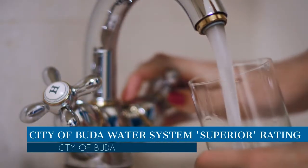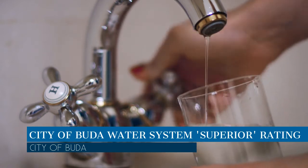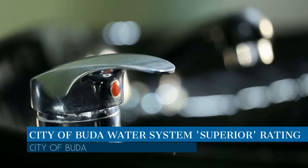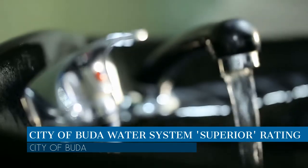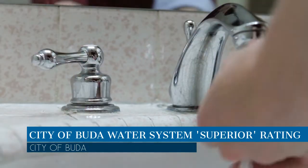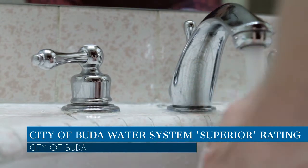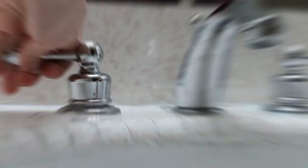The city of Buda's water system recently received high marks from the Texas Commission on Environmental Quality. Through the hard work of the city's public works operations and engineering professionals, the city has been designated a superior public water system by the TCEQ. To earn this designation, a system must meet and maintain a higher set of standards required of all public water systems.